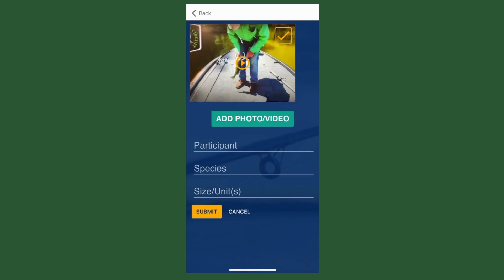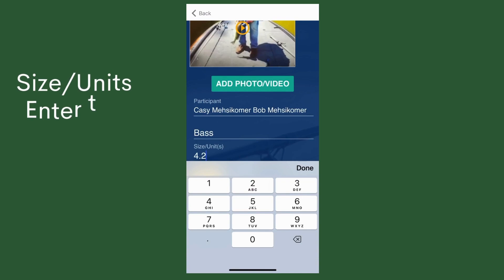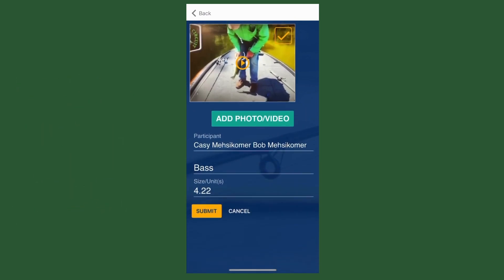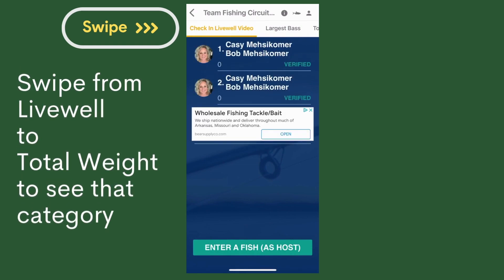Now at this point in our practice session, we will choose species as bass. We will put in the weight — 4.22. Make sure that you use size units, enter pounds, and include the period. Now at the top of the screen, you'll swipe from live well to total weight to see that category.